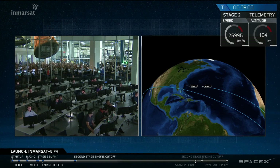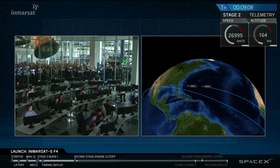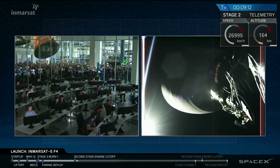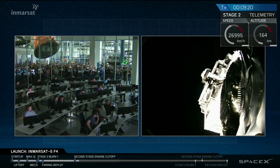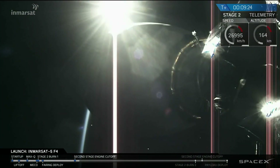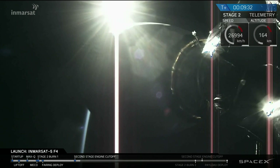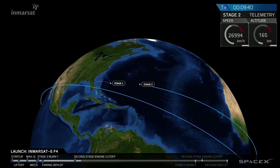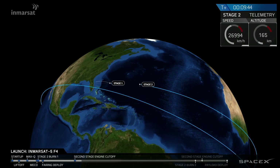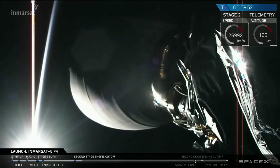We've had shutdown of the upper stage engine right on time. Trajectory looks good — it looks like we have a good parking orbit. This completes the first of two burns of the second stage engine. We're currently going through a coast phase as the second stage with InMarSat still attached coasts around the Earth over Africa. We will reacquire telemetry and follow the second burn of the upper stage engine at about T plus 27 minutes. We'll continue the webcast and come back with status updates starting at T plus 26 minutes, leaving you with the animation as the second stage heads towards Africa, successfully in the low-earth parking orbit.